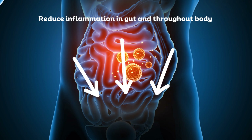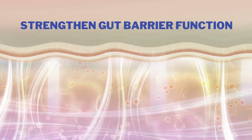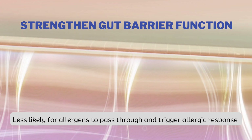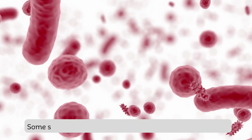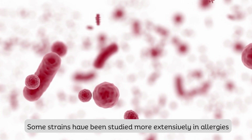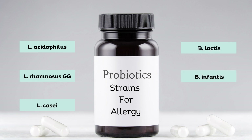Lowering the overall inflammation can lead to milder allergic reactions. Probiotics can also strengthen the gut's protective barrier, making it less likely for allergens to pass through and trigger allergic responses. There are many different types and strains of beneficial bacteria, but some have been studied more extensively in allergies and show promising results in reducing allergy symptoms. These include Lactobacillus acidophilus, Lactobacillus rhamnosus GG, and Lactobacillus casei. Also Bifidobacterium lactis, Bifidobacterium infantis, and Bifidobacterium longum.